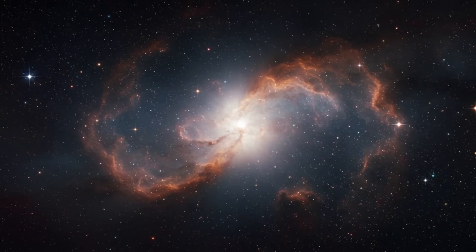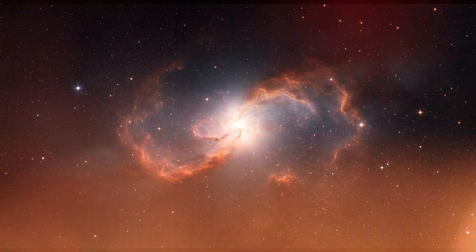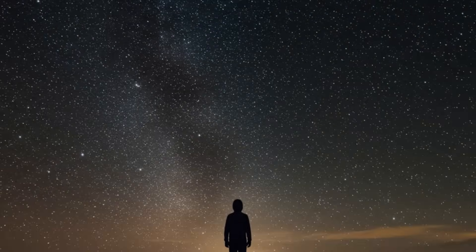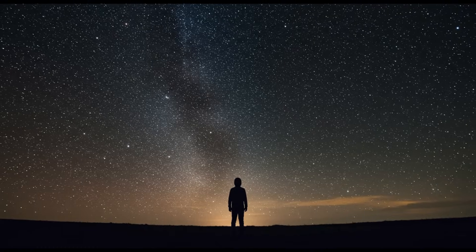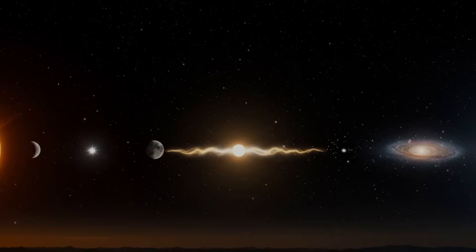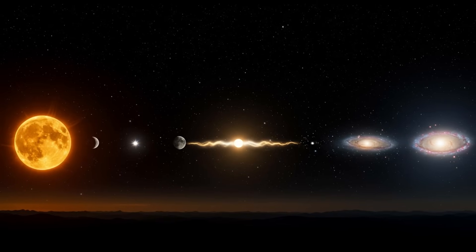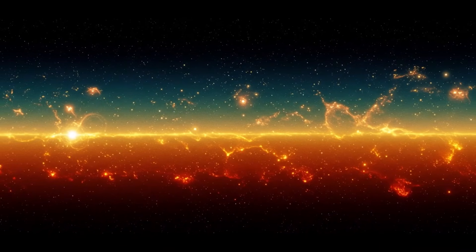In the vast emptiness beyond the solar system, Voyager 2 has entered a realm unlike anything imagined. Here, its instruments detected a faint hum of plasma waves — the background music of interstellar space. This discovery marked humanity's first continuous measurement of plasma density, revealing new insights into the environment between the stars and challenging earlier ideas of the empty space between solar systems.